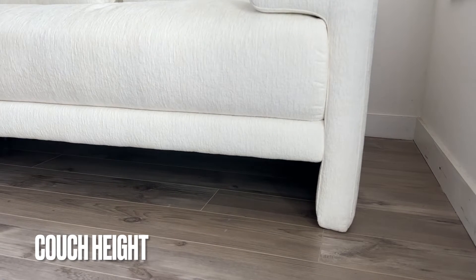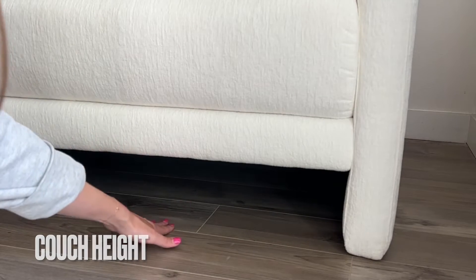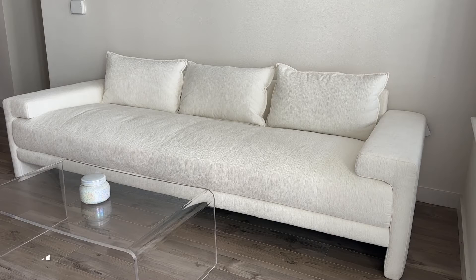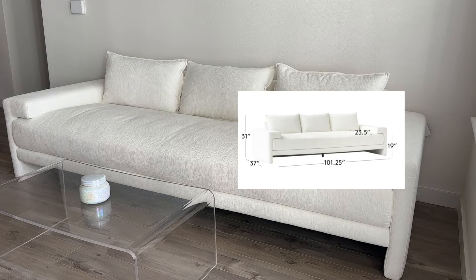In terms of height, this is a little bit of a lower couch. I would say there's probably a six-inch gap underneath. The couch itself in total is 31 inches high and 37 inches deep, counting the pillows and the armrests. So I would consider this a lower couch, but I feel like modern furniture in general is just becoming lower and lower, so it's not very abnormal.